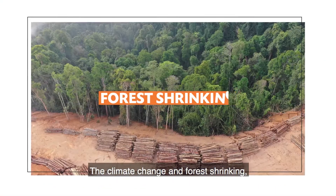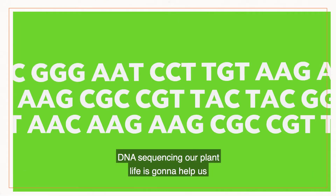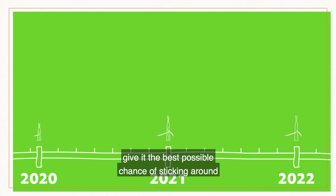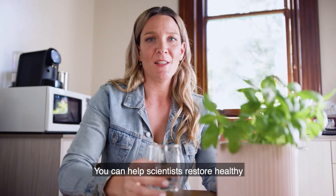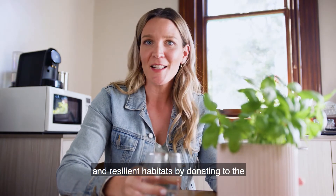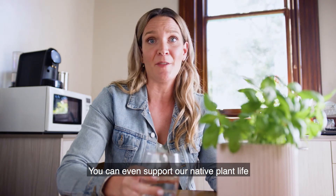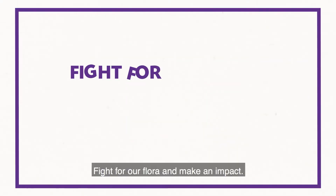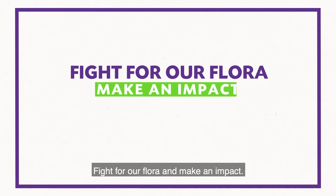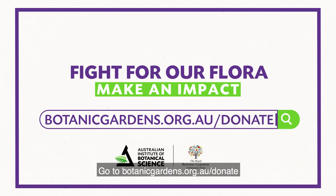With climate change and forests shrinking, DNA sequencing our plant life is going to help us give it the best possible chance of sticking around for generations to come. You can help scientists restore healthy and resilient habitats by donating to the Australian Institute of Botanical Science — you can even support our native plant life for the price of your next bunch of basil. Fight for our flora and make an impact. Go to botanicgardens.org.au/donate to help protect our plants and our future.